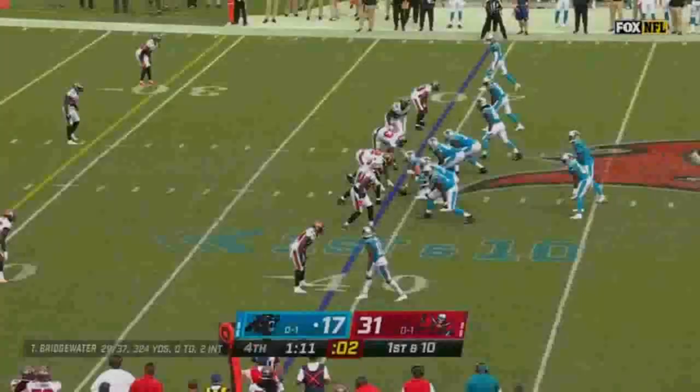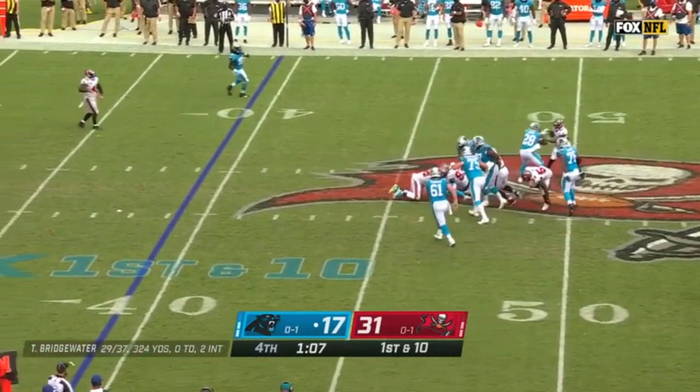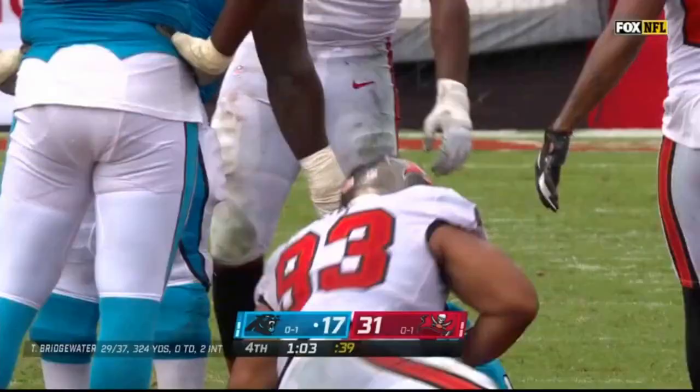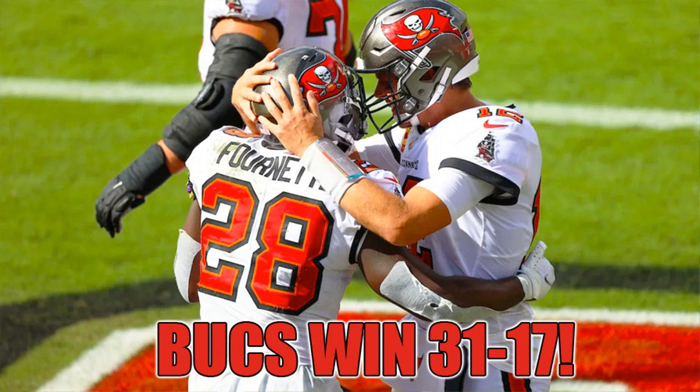Shotgun with Davis on his left hip, three receivers right. Here's the snap. Dropping back to throw, Bridgewater under pressure — he's got to go down, sacked for the fifth time today. That is Ndamukong Suh's second sack of the game. That should be the final play of the ball game. Fire the cannons proudly — the Buccaneers have beaten the Carolina Panthers 31 to 17. Bucs beat Carolina, one and one. It's sure better than 0 and 2!